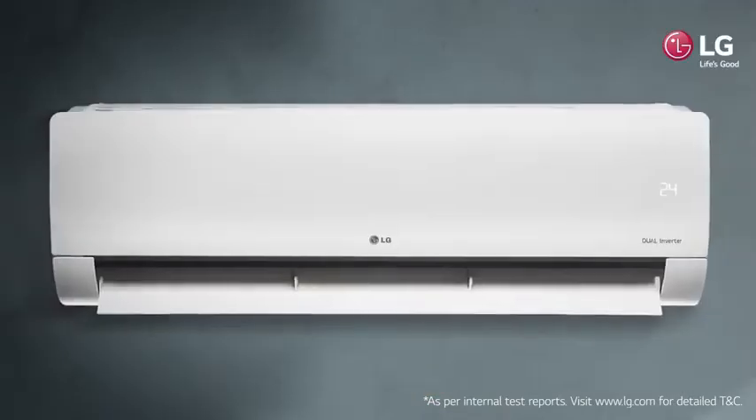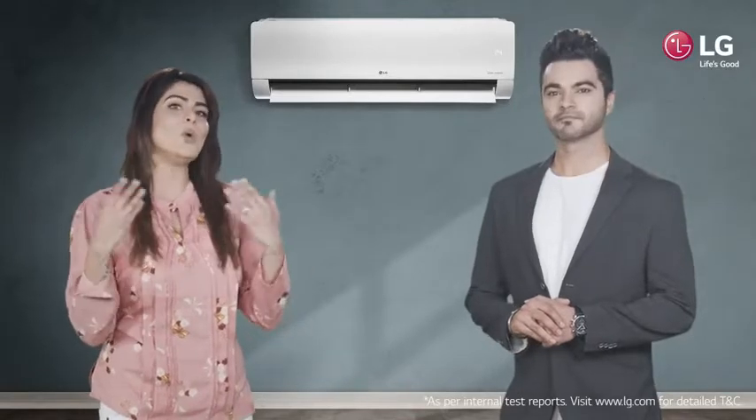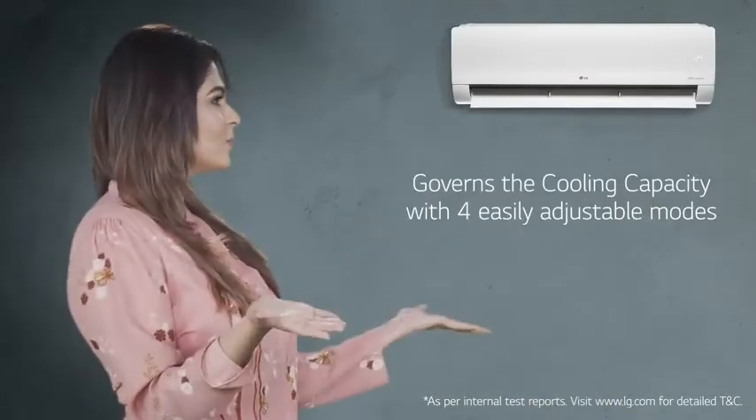Weather can be very unpredictable out here. However, LG Dual Cool with 4-in-1 convertible cooling is the only air conditioner that understands you the best. It governs the cooling capacity with four easy adjustable modes.